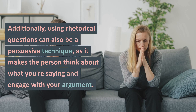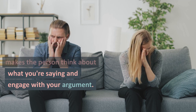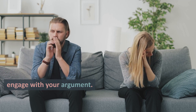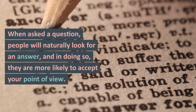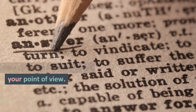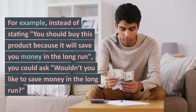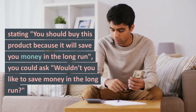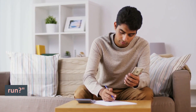Additionally, using rhetorical questions can also be a persuasive technique, as it makes the person think about what you're saying and engage with your argument. When asked a question, people will naturally look for an answer, and in doing so, they are more likely to accept your point of view. For example, instead of stating 'you should buy this product because it will save you money in the long run,' you could ask 'wouldn't you like to save money in the long run?'